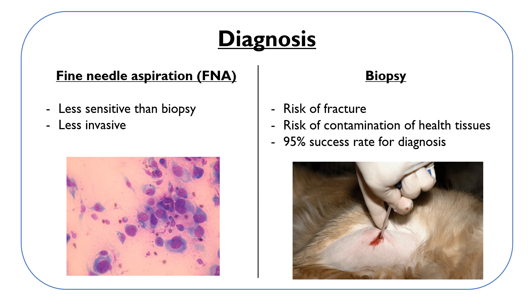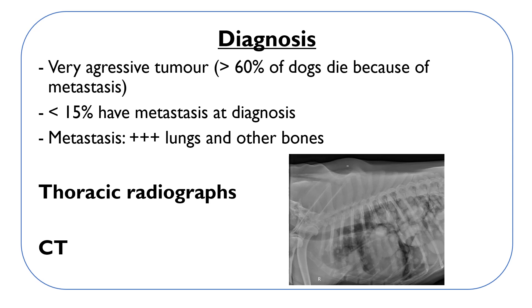Osteosarcoma is a very aggressive tumor known to kill more than 60 percent of dogs because of metastases. However, less than 15 percent of dogs have detectable metastases at the time of diagnosis, usually in the lungs or other bones.